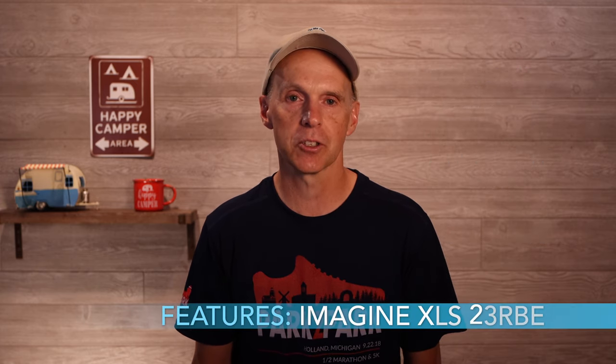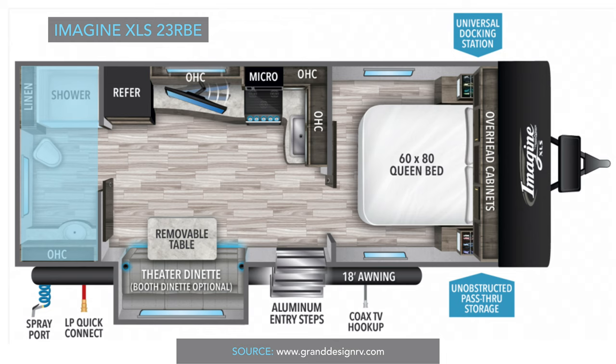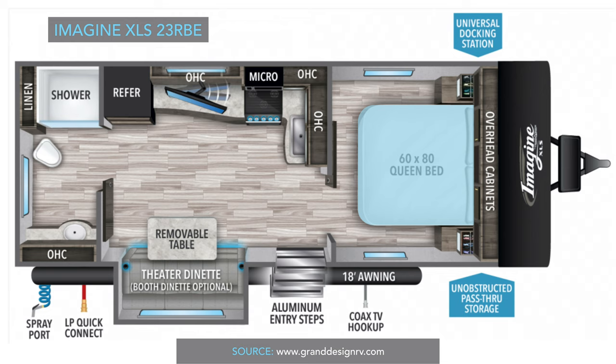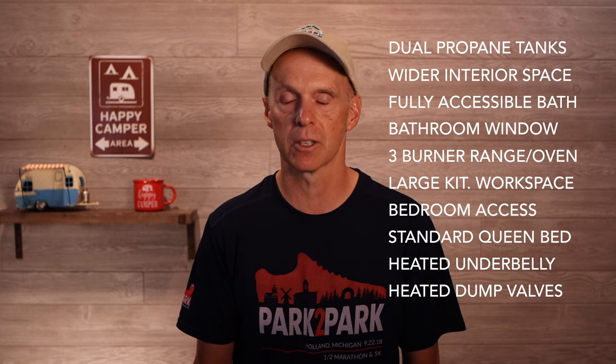Some of the nice features on the Grand Design are dual propane tanks, slightly wider interior, bathroom fully accessible with the slide in, bathroom windows for nice light, a three-burner range with gas oven, a large kitchen workspace, and the bedroom is not cut off by the bathroom. It also has a standard queen bed at 60 by 80 inches — again, I think a miss on the R-Pod side. It has a heated and enclosed underbelly and heated enclosed dump valves, which is important at this weight class if you want to camp longer into the season.